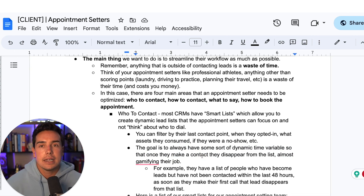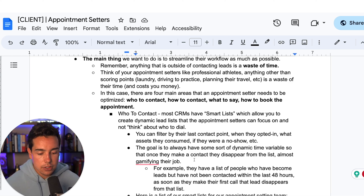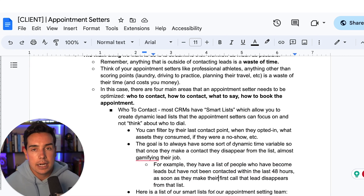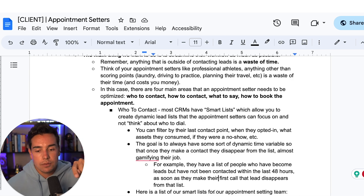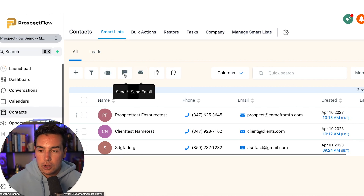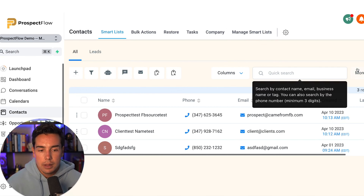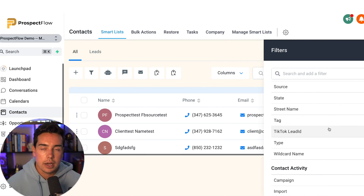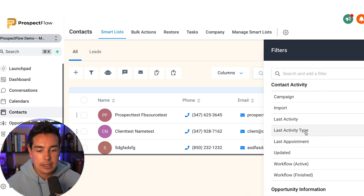Let's start with who to contact. Most CRMs have smart lists, which allow you to create dynamic lead lists that appointment setters can work through without having to think about who to dial. A smart list lets you filter by last contact point, opt-in date, assets consumed, no-show status, and more. This is probably the most underutilized but most important tool for an appointment setter. If they can come in every day and just hit these lists in order, they become robots — and you want them to be robots. Every time you open the smart lists, they should be empty. Their job before clocking out: empty the smart list, empty the smart list, empty the smart list.